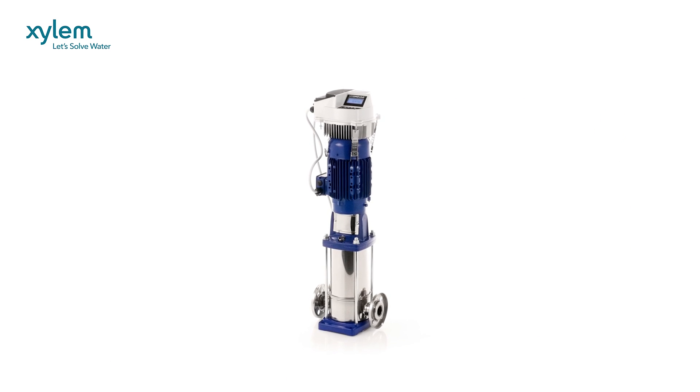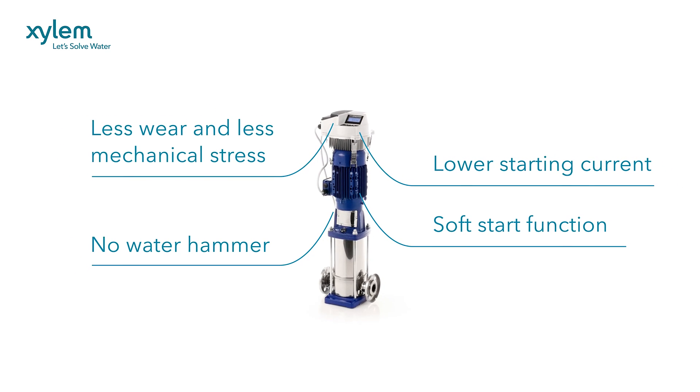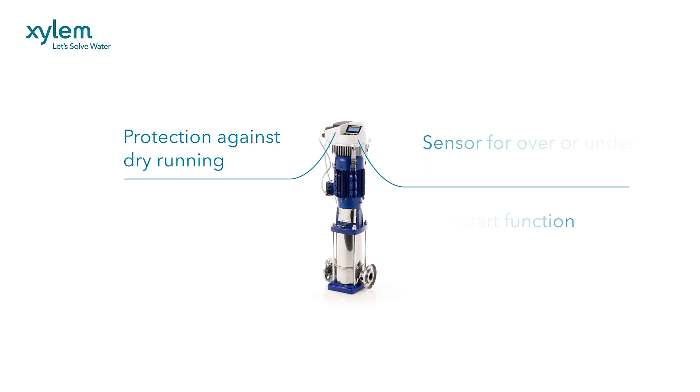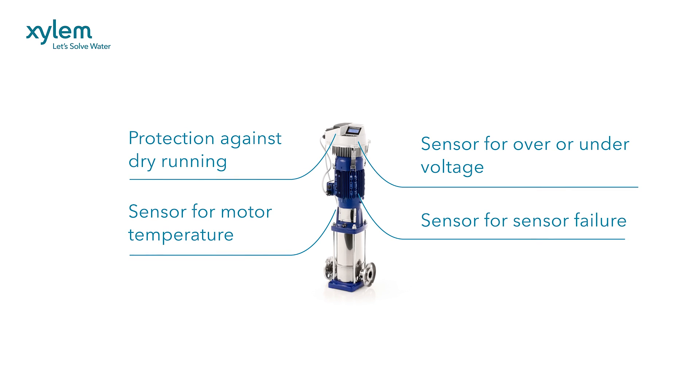Hydrovar can extend pump and system life through less mechanical stress. It features a soft start function, protection against dry running, hydraulic shock and water hammer, sensors for over or under voltage and motor temperature, and even sensors for sensor failure.